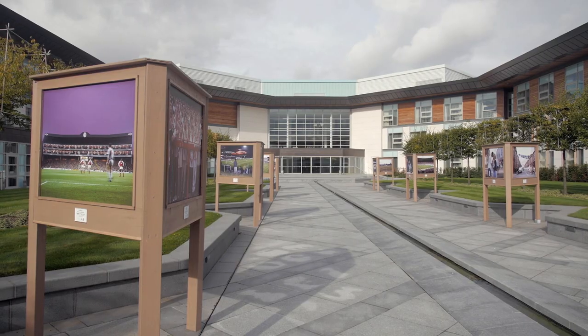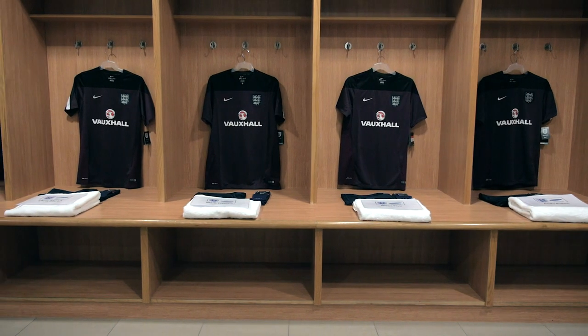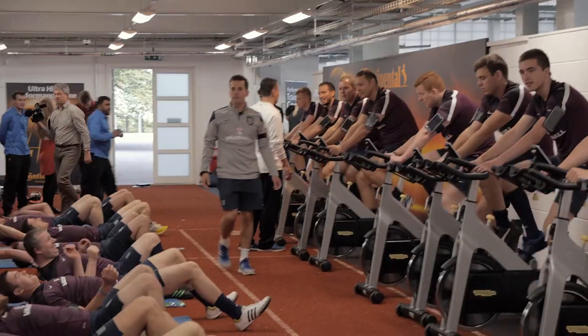I think St George's Park plays a huge role in the England set-up. It's the home of coach education and it's the home of the national team. So for the first time we have a base where we can develop, we can learn, we can research.